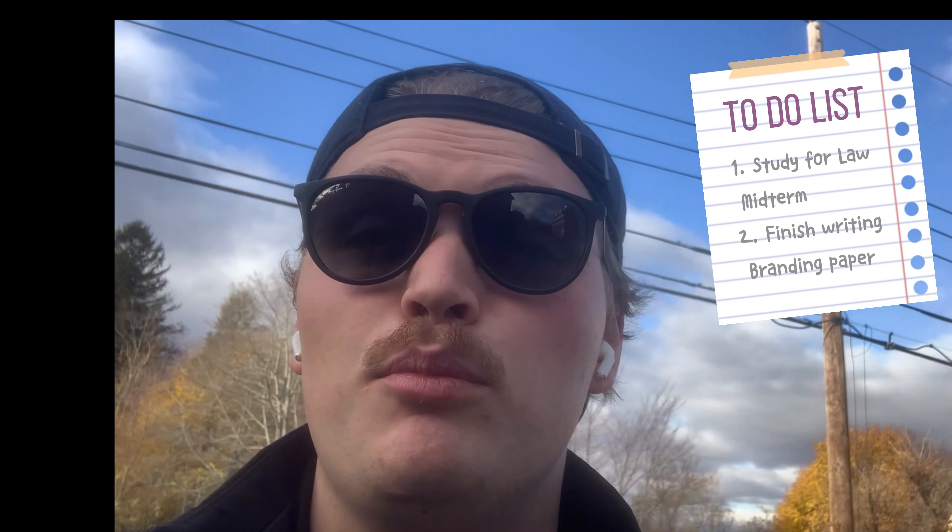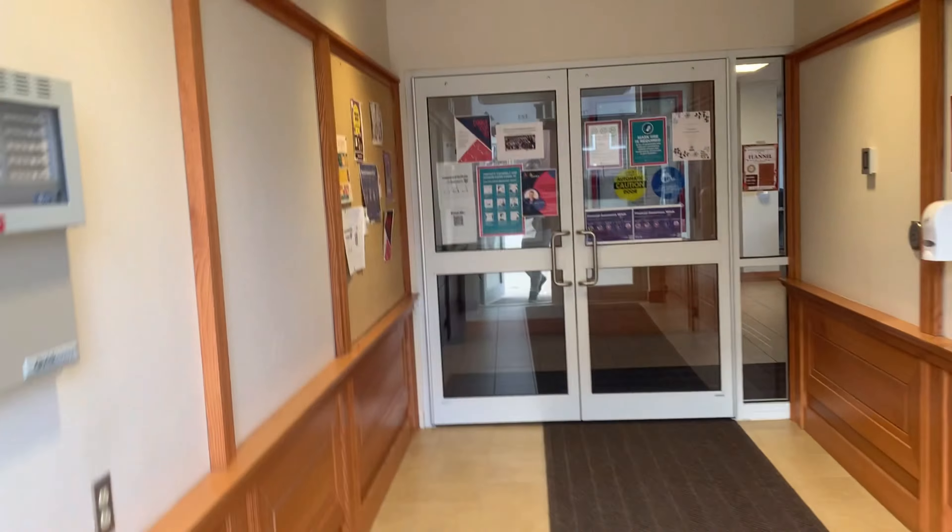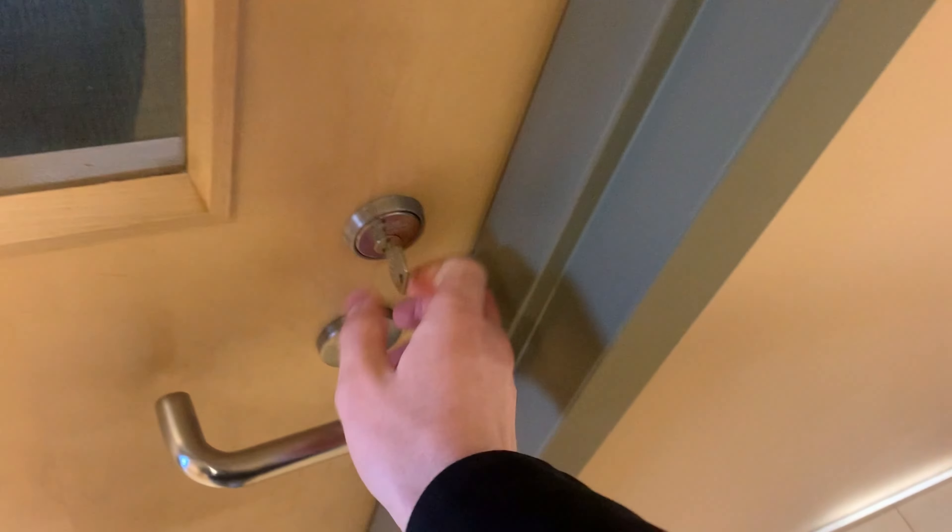I'm going to take advantage of not having class this morning, so I'm heading over to the business building. I have a business law midterm tomorrow that I need to study for, and I'm also working on a branding paper that's due later today. I'm just adding the final finishing touches to our brand inventory report as part of our strategic brand management class — reading it over and making sure there are no spelling errors.